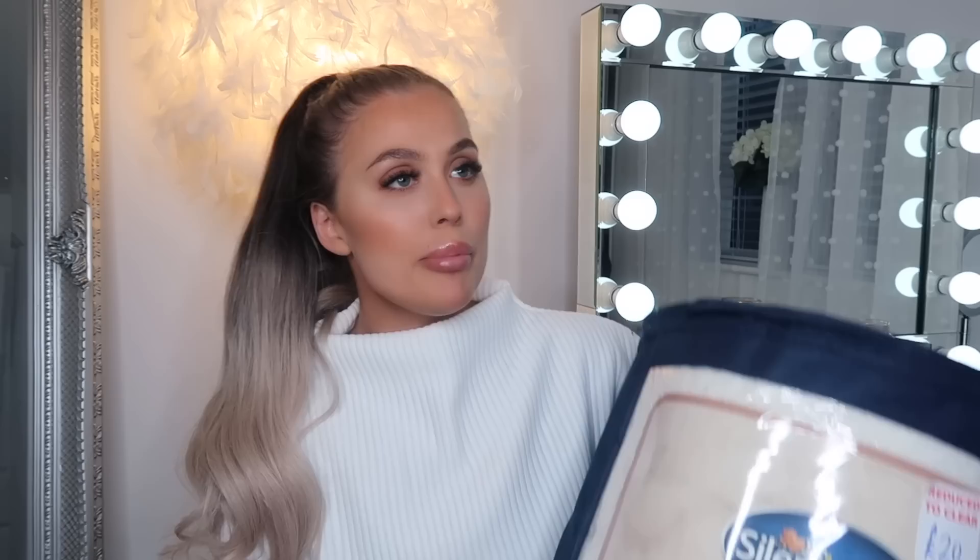Starting with B&M because it's just one of those shops that everyone loves. The first little piece of gold I found is this. If you're new to my channel, I am obsessed with teddy fleece duvets - until the summer when I'm going to low-key hate them. But once you've experienced a night's sleep in the cloud, you will never go back to normal bedding.